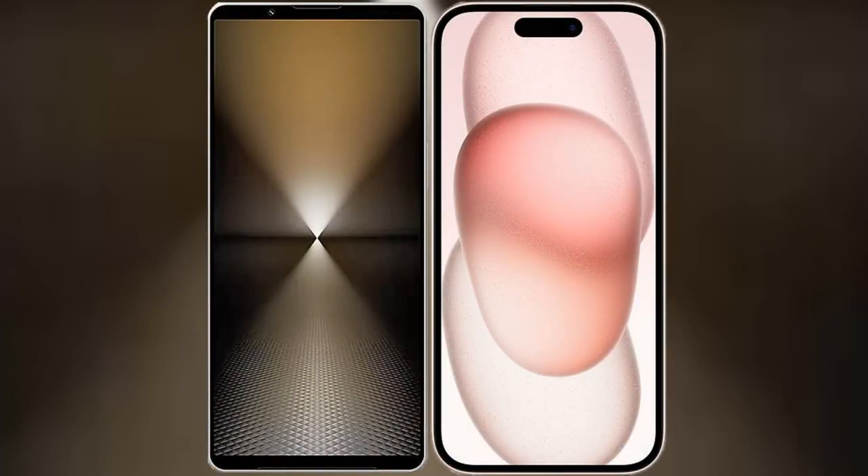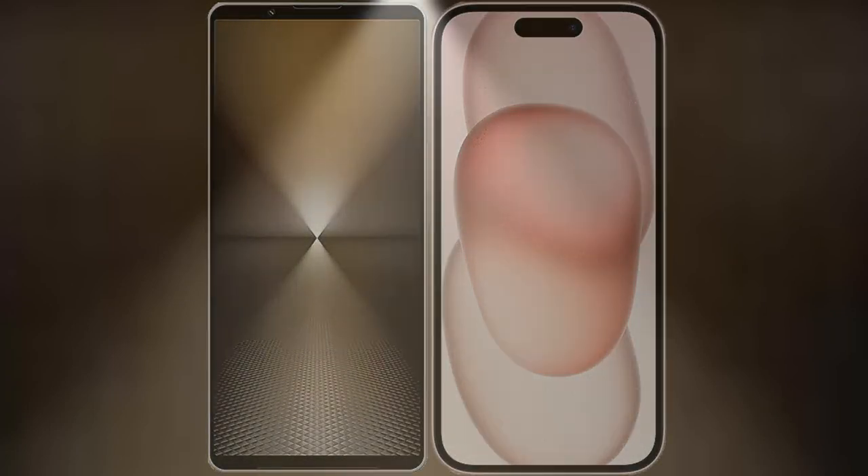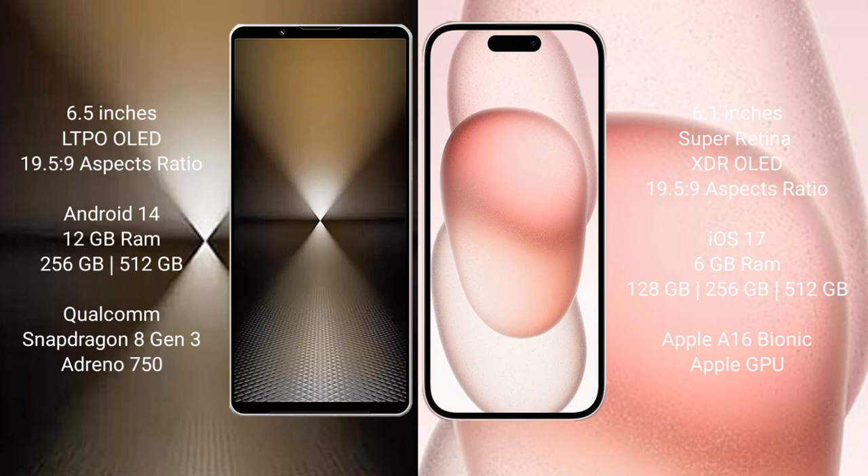I will compare the new Sony Xperia 1 Mark 6 with the iPhone 15. Sony Xperia 1 Mark 6 comes with a 6.5-inch OLED display and a 19.5:9 aspect ratio. iPhone 15 comes with a 6.1-inch Super Retina XDR OLED display and a 19.5:9 aspect ratio.